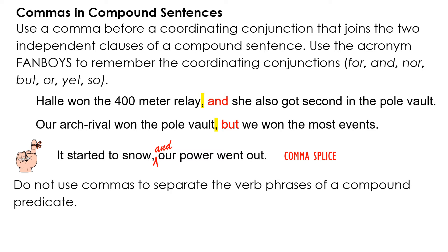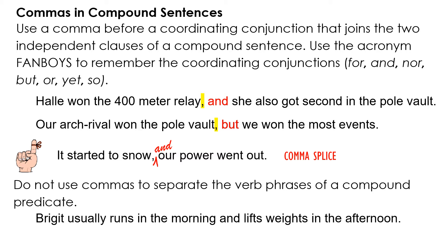Do not use commas to separate the verb phrases of a compound predicate. Example: 'Bridget usually runs in the morning and lifts weights in the afternoon.' The subject is Bridget for both 'runs in the morning' and 'lifts weights in the afternoon,' so it's a compound predicate, not a compound sentence.